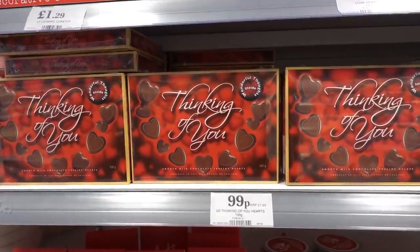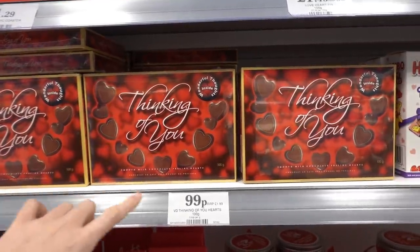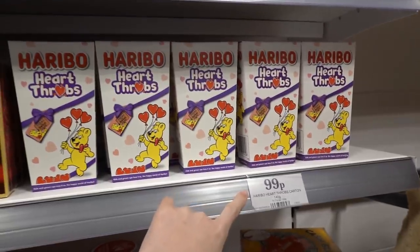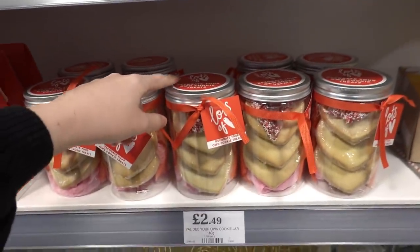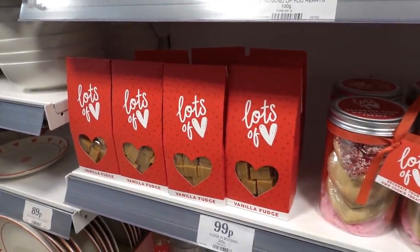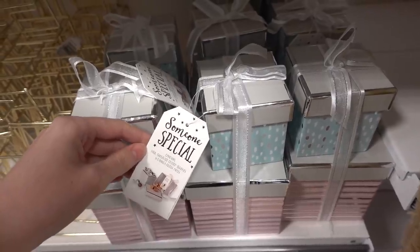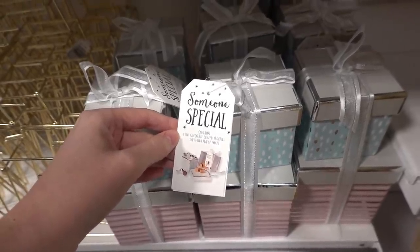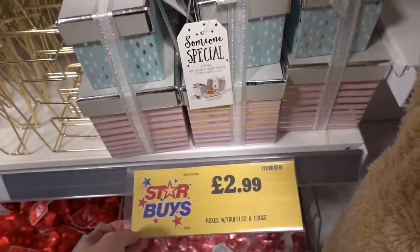They also have lots of sweet treats in store: a chocolate box for £1.99, Haribo heart throbs for £1.99, decorate-your-own cookie treats for £2.49, and vanilla fudge for £1.99. These gift boxes for someone special contain milk chocolate coated truffles and vanilla fudge slices, and they're £2.99 each.